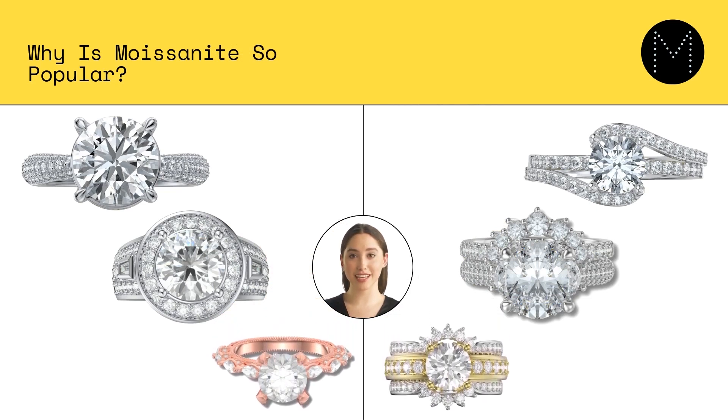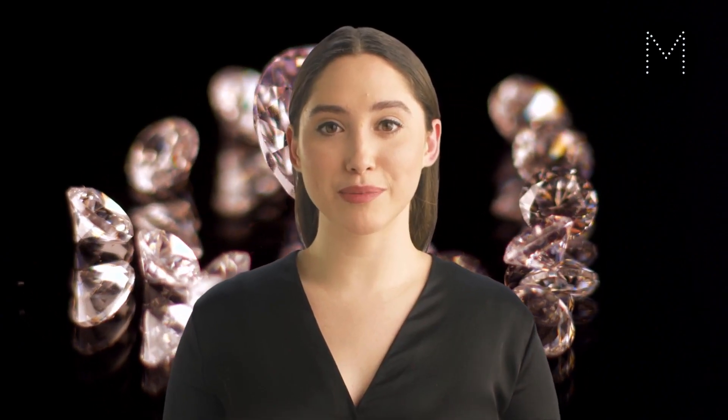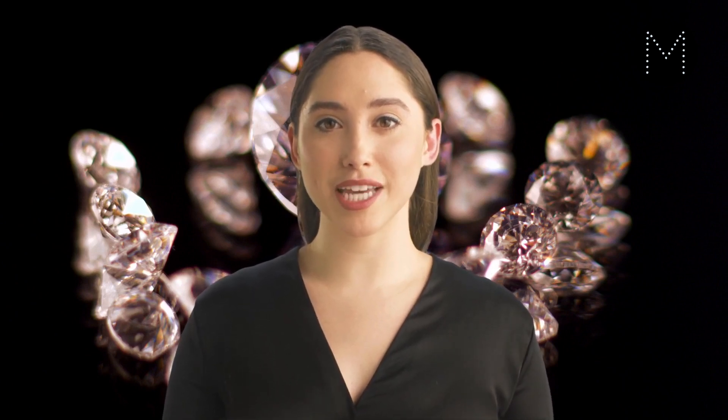In addition, moissanite is cut and polished like a diamond and has equal clarity and brilliance. As a result, it can be challenging to distinguish from diamonds without close examination, making it a popular choice for those who want the look of a diamond without a high price tag. Finally, moissanite is a socially responsible choice because it is lab-grown and does not contribute to the environmental and social issues associated with diamond mining, making it an appealing option for those who want to make a conscious choice when buying jewelry.